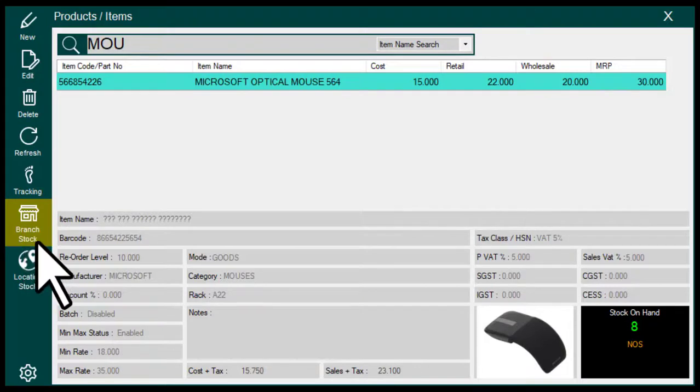Branch-wise stock inquiry. Location or warehouse-wise stock inquiry.